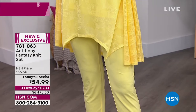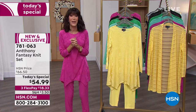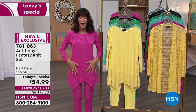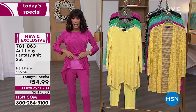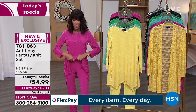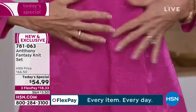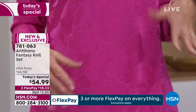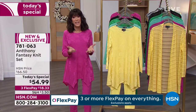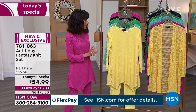You also have that inseam, which is 28 and a half inches. It is all washable. I'm wearing it in the fuchsia. And that waistband - I want to talk about the double layer protection. You have that beautiful flat waistband, so everything is nice, smooth and comfy. You see that very subtle floral design that runs throughout. Today from $66.50, $54.99 is your price. It is on 3 Flexpay.